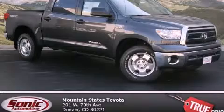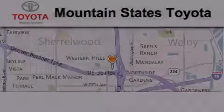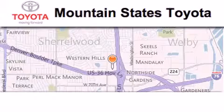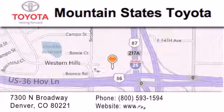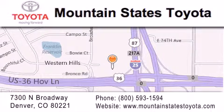Please call today to reserve this vehicle for a test drive. Mountain State's Toyota is located at 7300 North Broadway in Denver. Our goal is to exceed all of your expectations so that you'll return for future visits.